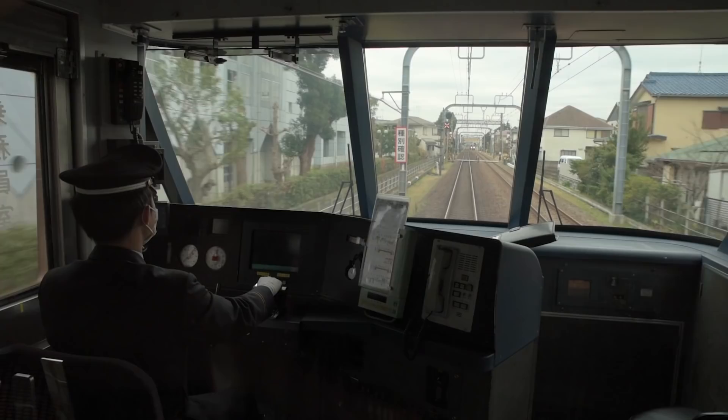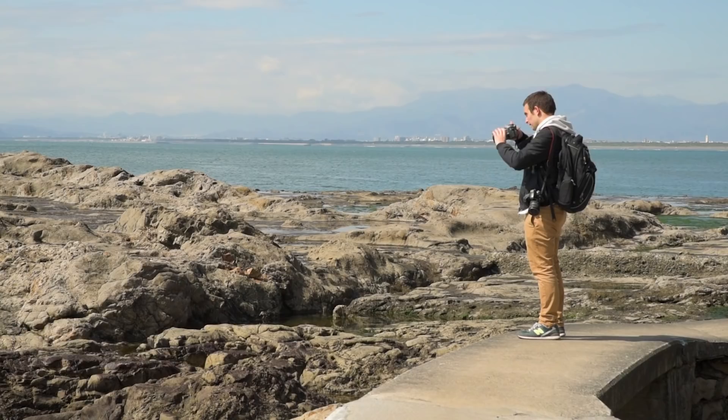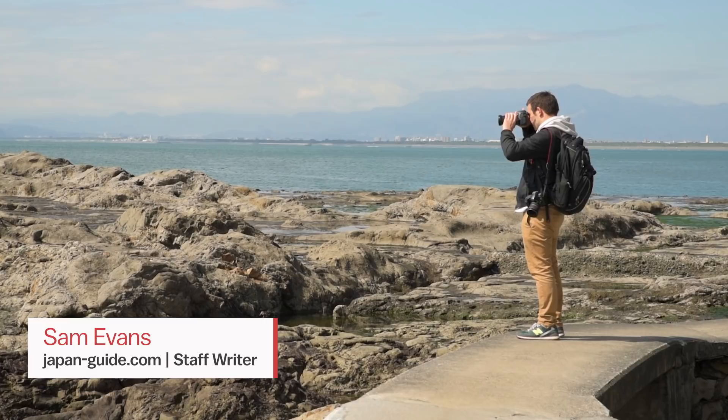What's more, the entire area is well connected by the Odakyu train network, making it a convenient side trip from Tokyo I was eager to try for myself. I'm Sam Evans, staff rider for JapanGuide.com, and today I'll be making this trip a reality.